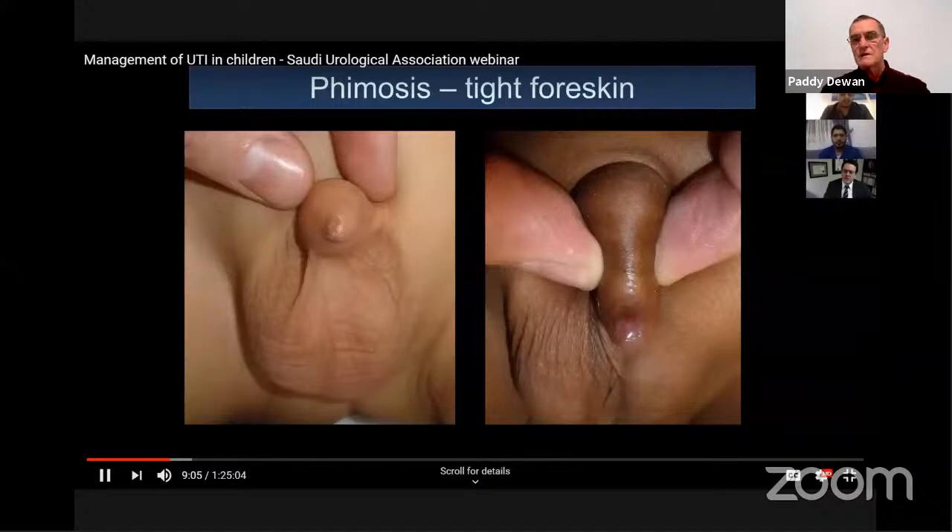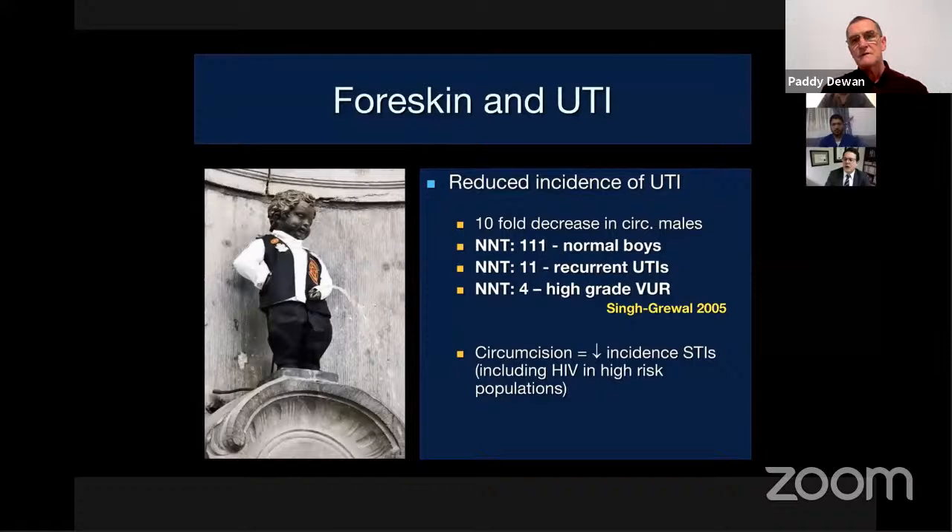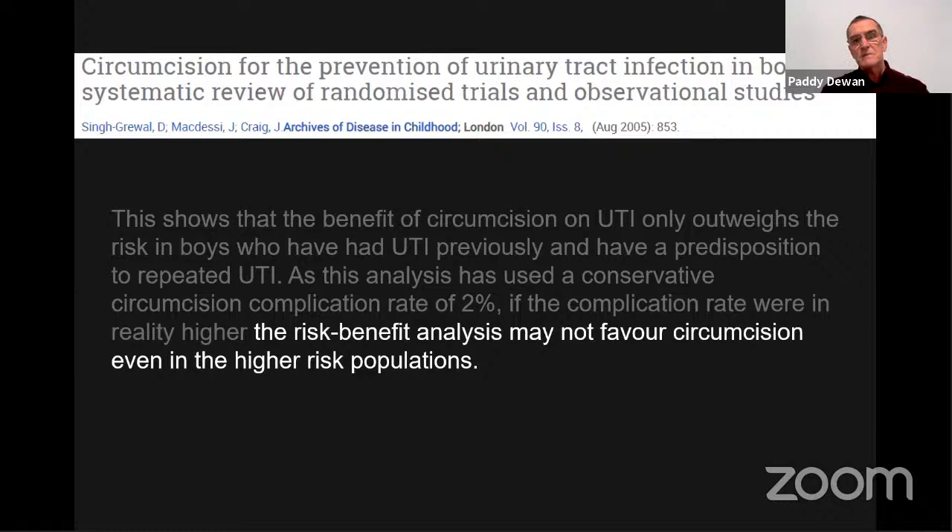Lewis also discussed the foreskin. There are populations with high circumcision rates and others with low rates where we need to consider the state of the foreskin — not just whether it's tight, but whether removing it might reduce infections. A 2005 study by Lewis actually stated that the risk-benefit analysis may not favor circumcision even in higher-risk populations.